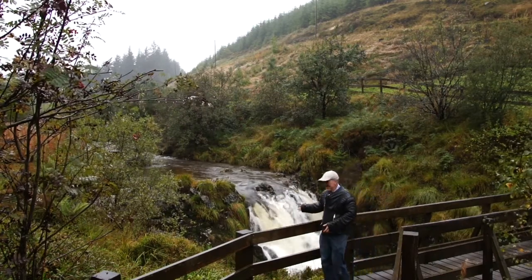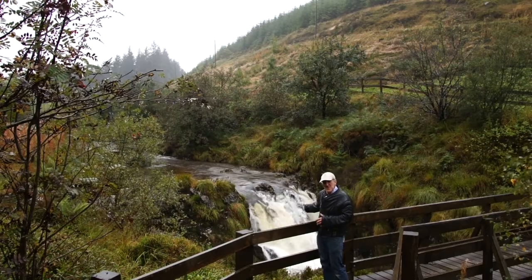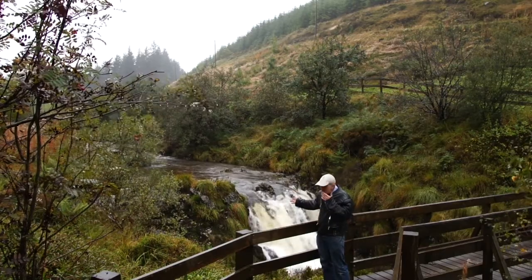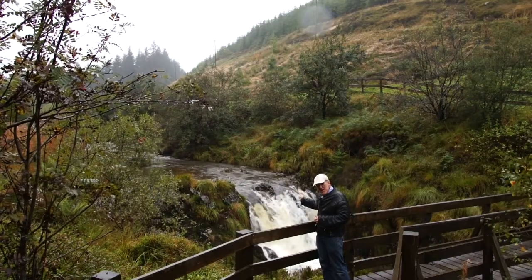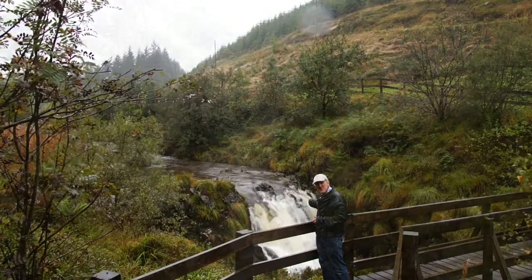The River Severn, where it breaks its neck. The actual source is 4 miles away — so if you're having a drink tonight, remember this is where your water comes from: the Midlands.